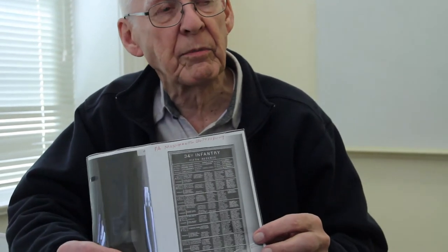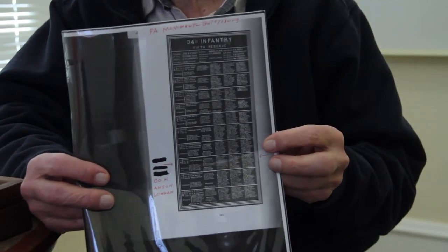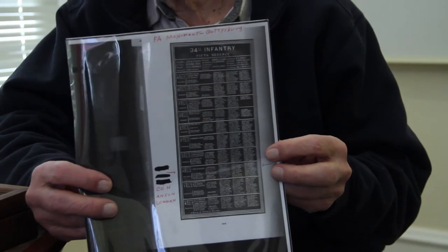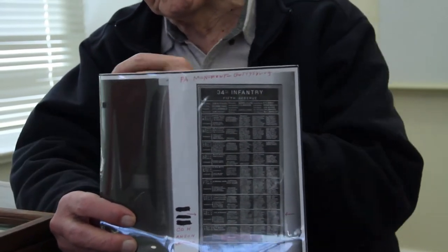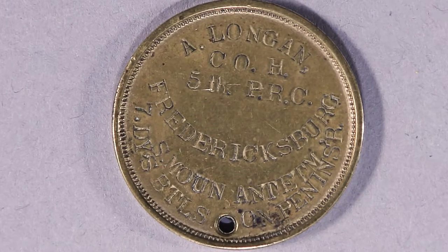The Pennsylvania monument at Gettysburg lists all the names of veterans by their various units and regiments. He is listed as a member of Company H and was at the Battle of Gettysburg. He also had some of the battles marked on the back of his ID — he was at the Battle of Fredericksburg and the Battle of South Mountain, which was around the same time as the Battle of Antietam.